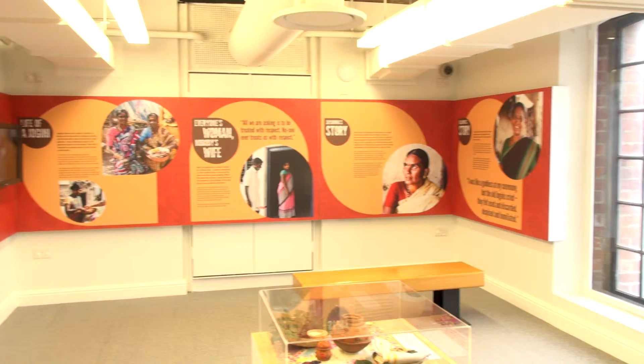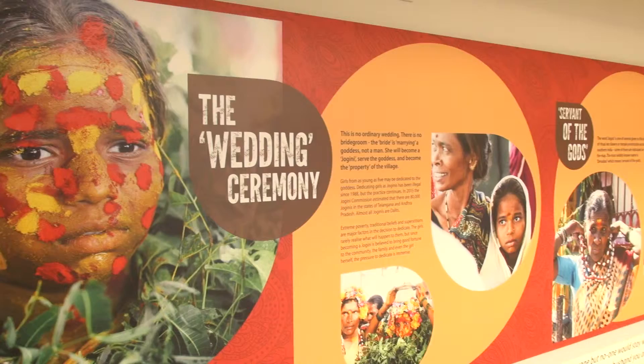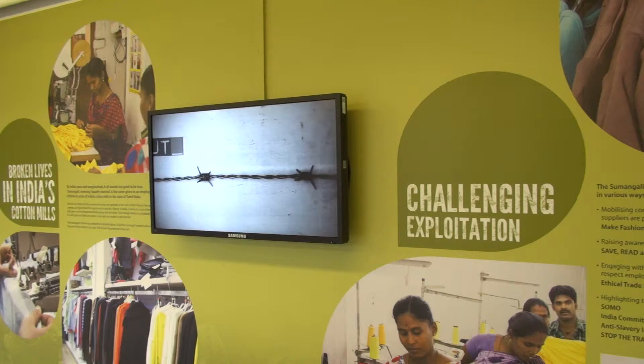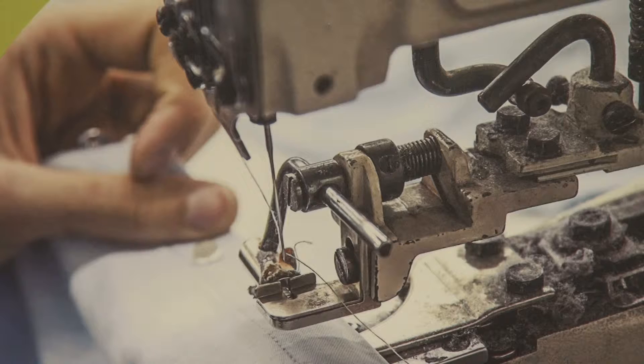There's also a section on the jogini system in India, where girls as young as five are dedicated to the local village temple goddess. And then you find out about the textile industry and how young girls are trafficked into the textile industry, promised lump sum cash payments at the end of a contract — sometimes three to five years — and quite often at the end of that contract they will have received no money, after working 12-hour shifts for six days a week.